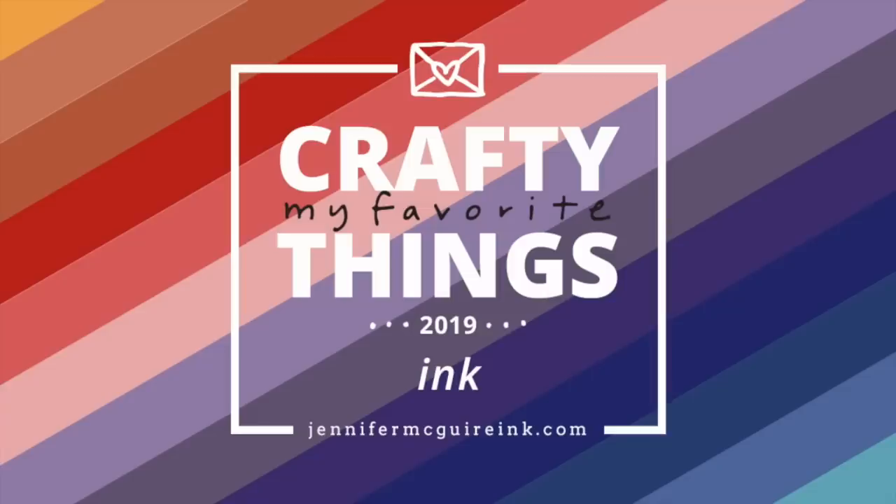Today is going to be all about ink. Keep in mind that I will provide more information below, but be sure to go to my blog where I'll have exclusive discount codes, giveaways, and more information. I also have already done a few videos for this series, so be sure to check those out if you haven't too.